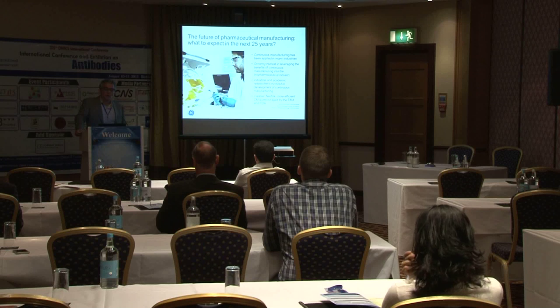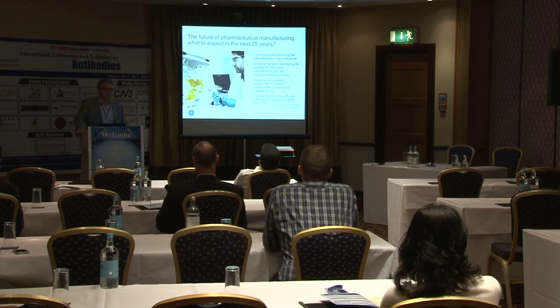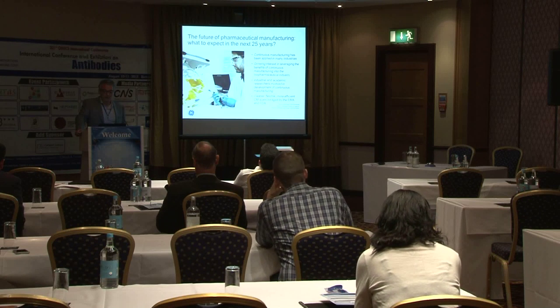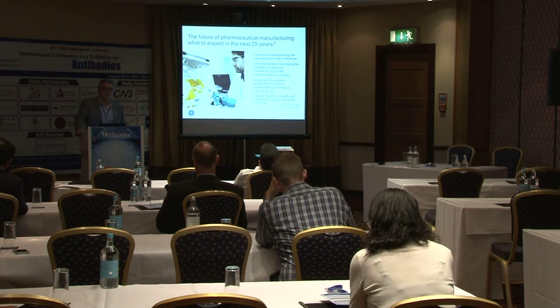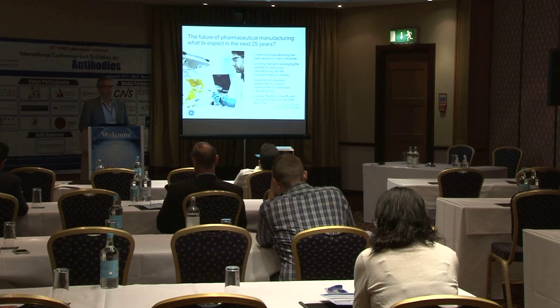There has been a drive worldwide to apply this to pharmaceutical manufacturing. Most pharmaceutical manufacturing currently occurs in batch, including biopharmaceuticals. There's a growing move to turn this to continuous. There are many advantages, and the EMA and FDA are encouraging it. We see its development in small molecules and now in biopharmaceuticals as well.